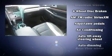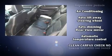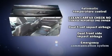Enjoy your favorite music via the stereo system, which includes a CD player with MP3 capability and 12 speakers, ensuring optimal sound no matter where you're seated.